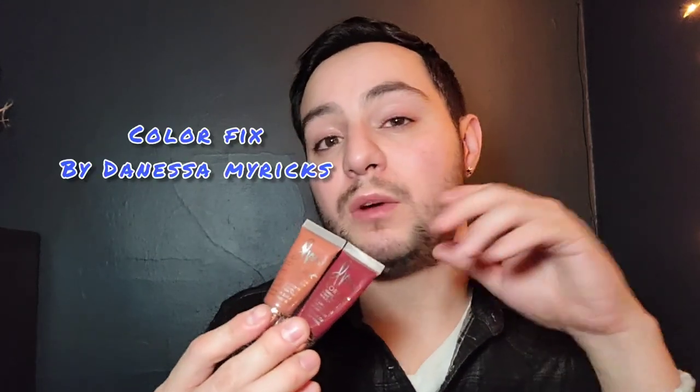Another product I really love is the Danessa Myricks Color Fix. These are beautiful because they're eye, lip, and cheek colors all in one. I use them for lips, eye color, and cheek color, and you can create a beautiful monochromatic look with just one product. This is a cream product — super blendable, you can mix it into foundations, put it on the body to help cover tattoos, and it also creates a really ultra long-wearing creamy lip color.